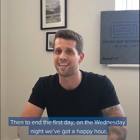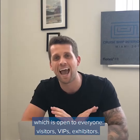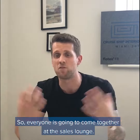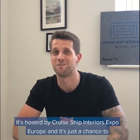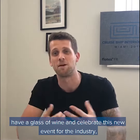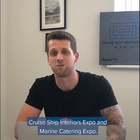To end the first day, on Wednesday night we've got a happy hour which is open to everyone — visitors, VIPs, exhibitors. Everyone's going to come together at the sales lounge. It's hosted by Cruise Ship Interiors Barcelona and it's just a chance to have a glass of wine and celebrate this new event for the industry: Cruise Ship Interiors Expo and Marine Catering Expo.